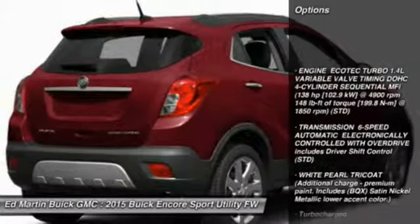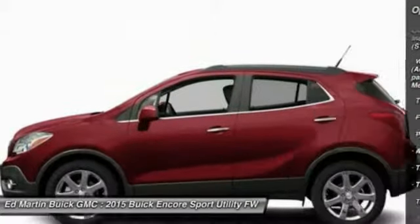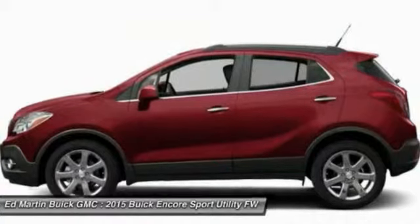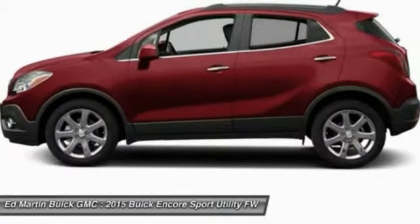Traction control, steering wheel audio controls, anti-lock braking system, stability control, air conditioning, adjustable steering wheel, driver airbag, power steering, aluminum wheels, keyless entry.